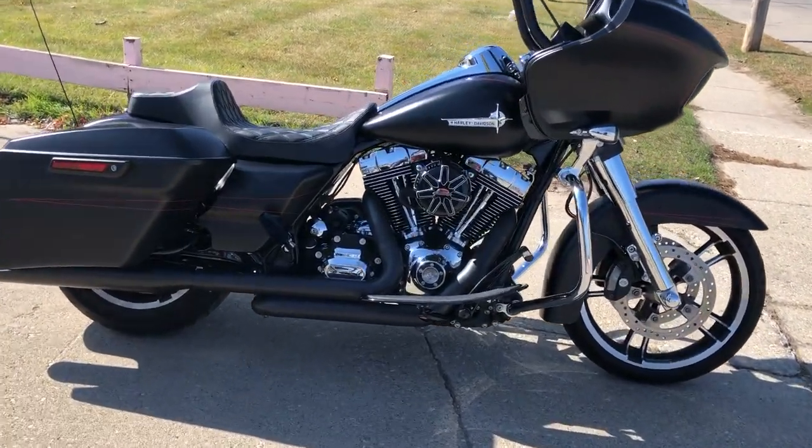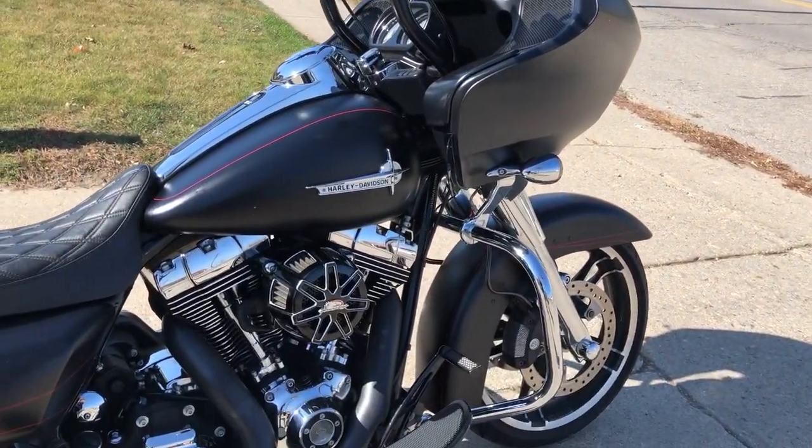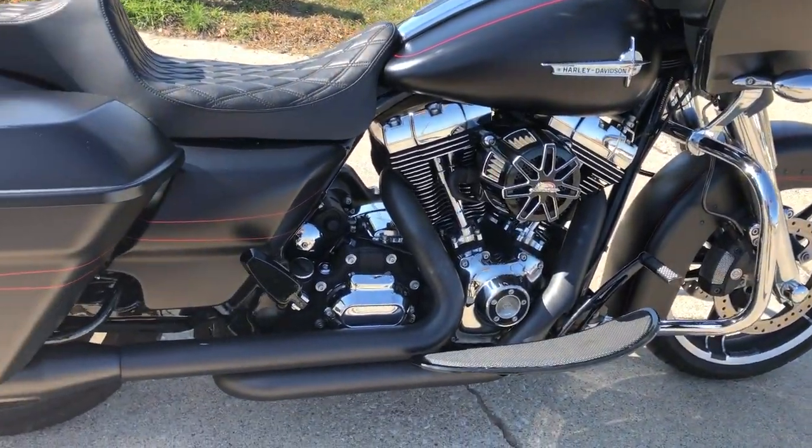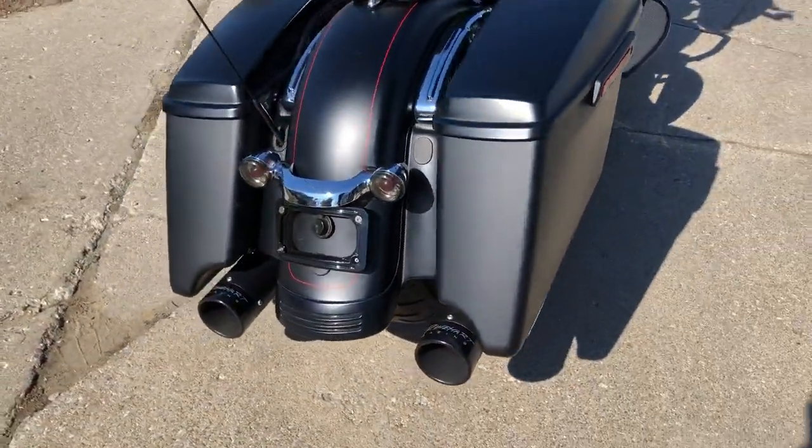Hey guys, Proof of Powersports.com here doing some videos on some bikes we just got in. Check this one out — it's a 2015 Road Glide Special for sale, only 5,632 miles on it, super clean.